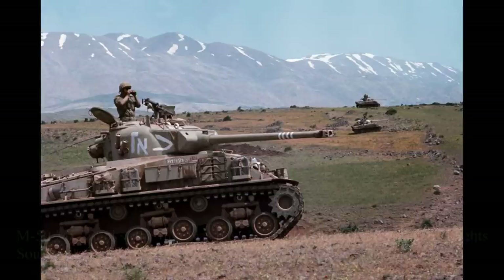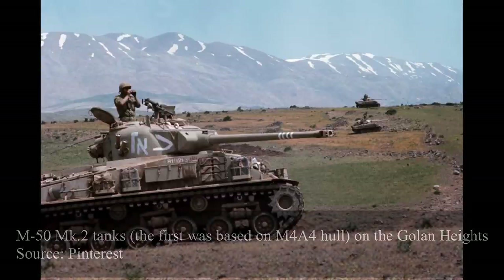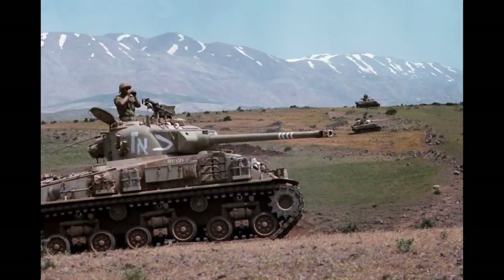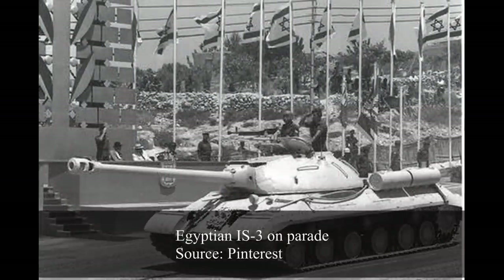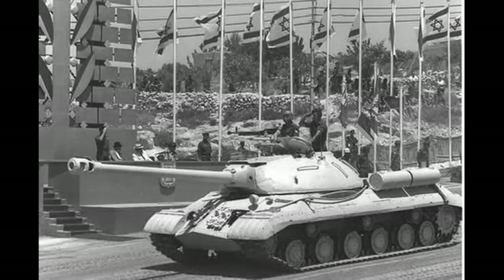Although the new 75mm gun-armed M50s and other IDF Shermans enjoyed success during the Suez Crisis in 1956, there was a need for more modern and better armed combat vehicles. Although no Egyptian IS-3Ms and Centurions had been encountered by IDF forces, the threat of such vehicles, as well as the sale of modern armored vehicles to surrounding countries including Syria, Jordan, and Egypt, meant that Israel needed a counter to these threats should another war break out.